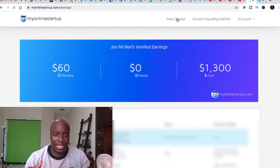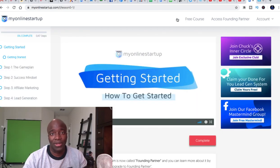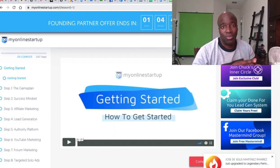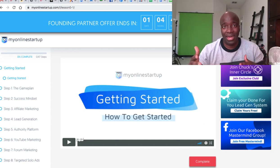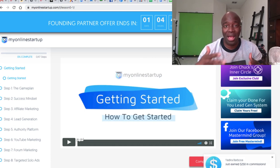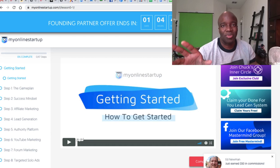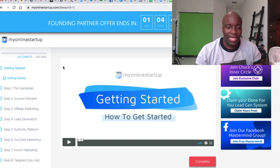We actually took a look at what the free training looks like. When people sign up and get an account with My Online Startup, they're given a free training, and it's really great content. Regardless of whether you want to spend a dime, if you want to learn about affiliate marketing and selling digital products online, definitely sign up — there'll be a link in the description. Just go through the training; it's going to help you whether or not you want to be part of the core offers.